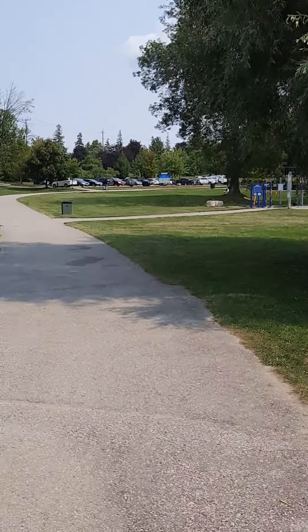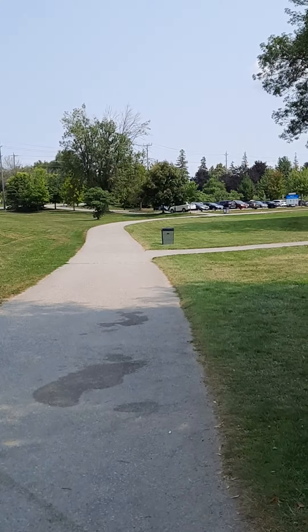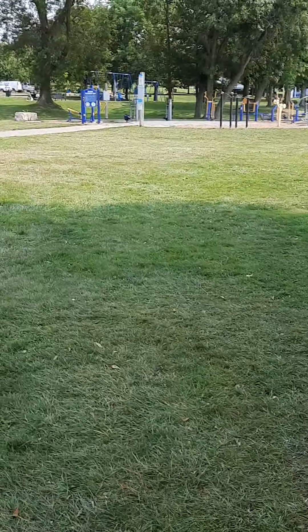So if you want to see more of Durham Region, I'll be showing you more places. Here's the park — this park has an outdoor gym. I'll be showing you the outdoor gym.